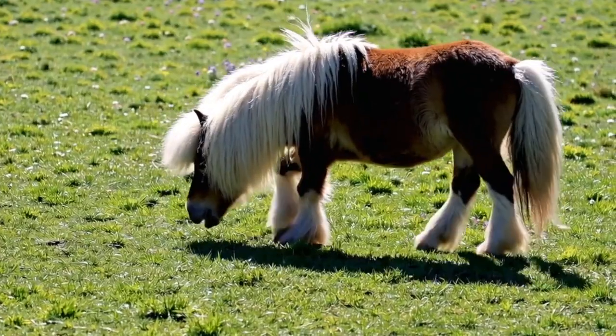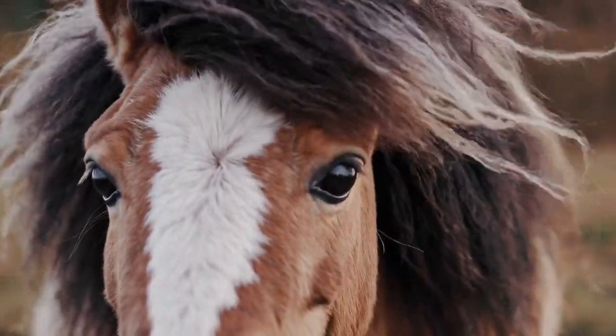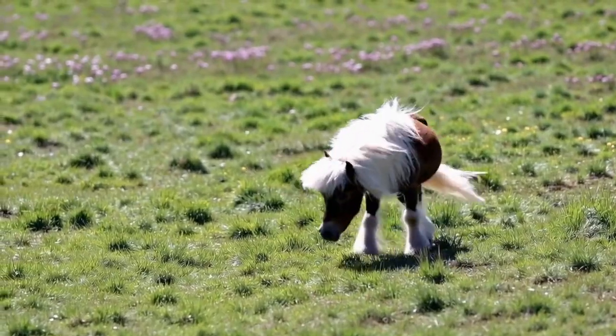Number 7. Don't let the size fool you — the Shetland pony is one tough little horse. Originally from Scotland's Shetland Islands, these ponies were once used to haul heavy loads in mines. Today they're great with kids and full of personality.